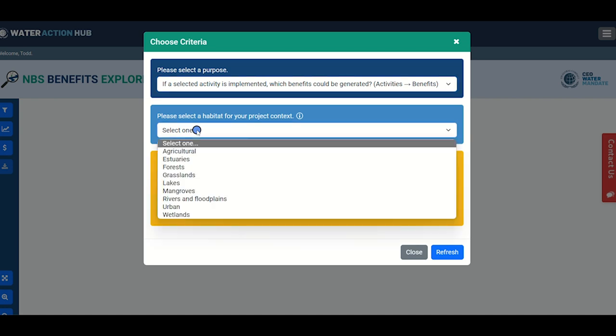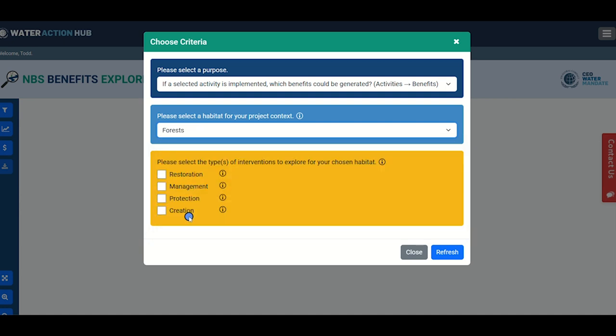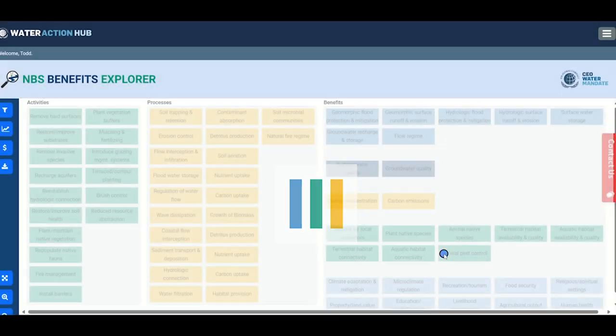Next, you will be asked to select a habitat where you could potentially be investing in an NBS project. There are nine habitat types to choose from across terrestrial and aquatic ecosystems. Lastly, you will need to select intervention categories. The four interventions offered allow you to select whether you want to restore, manage, protect, or create your chosen habitat type. Once you have selected the desired habitat and interventions, click the next button to continue.